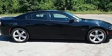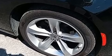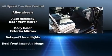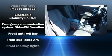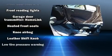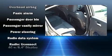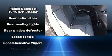Dodge also prioritized safety and security with features such as head curtain airbags, front and side impact airbags, traction control, brake assist, anti-whiplash front head restraints, ignition disabling, an emergency communication system, and four-wheel disc brakes with ABS. This car was designed with safety in mind, allowing you to drive with even greater assurance.